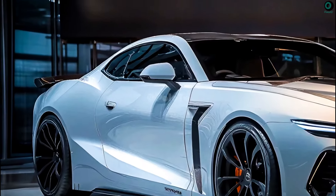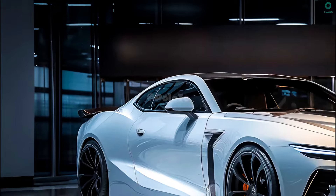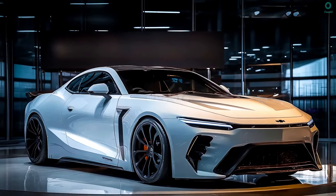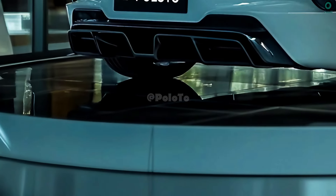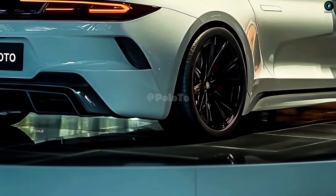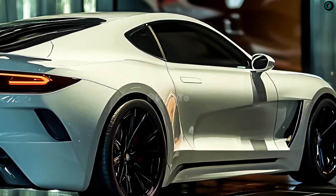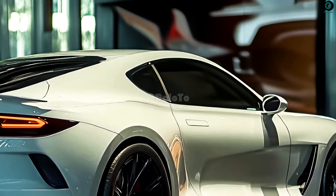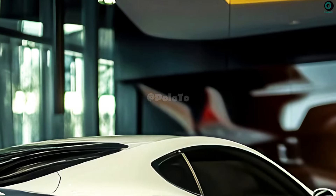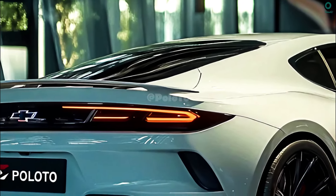It is believed that the 2025 Nova SS will feature an aerodynamic body with strong lines to improve vehicle performance and fuel efficiency. Slender, athletic, and with a low body shape, it exudes vitality and enthusiasm. A modern entrance design and attractive fenders will be visible on the side. Large and aesthetically pleasing alloy wheels emphasize a sporty atmosphere, while sleek contemporary LED tail lights and fully illuminated components improve visibility and add a touch of modernity.